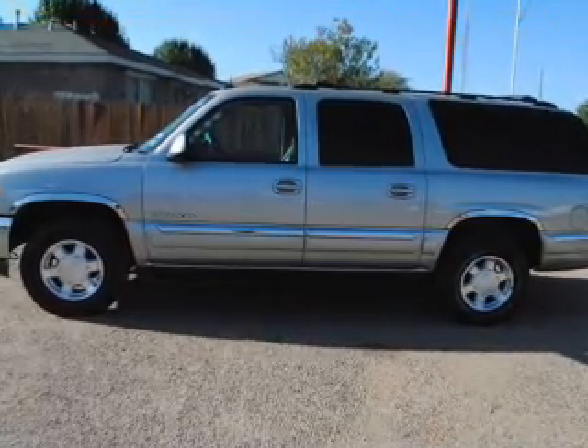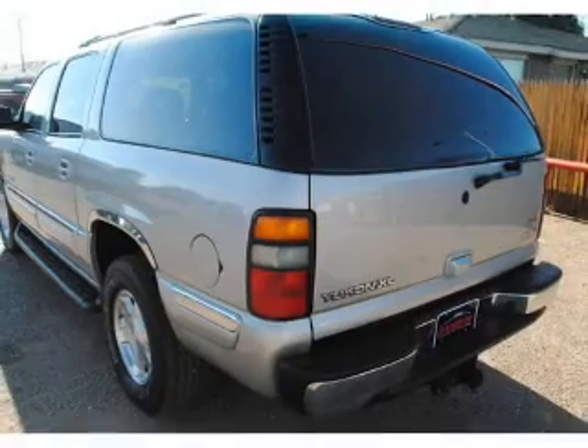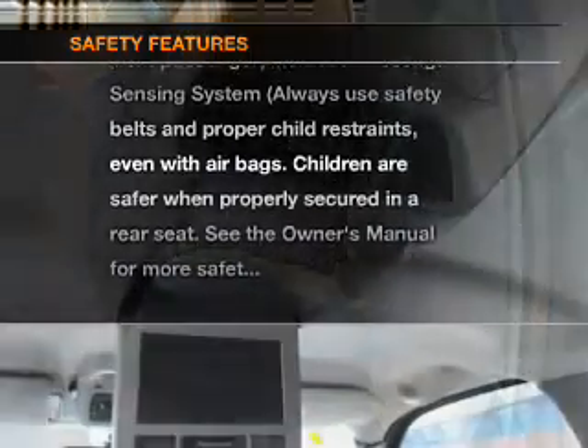With a powerful 8-cylinder engine connected to a smooth shifting automatic transmission. Anti-lock brakes help to bring your vehicle to a safe stop if safety is a high priority. Rest assured knowing these top safety components are included.